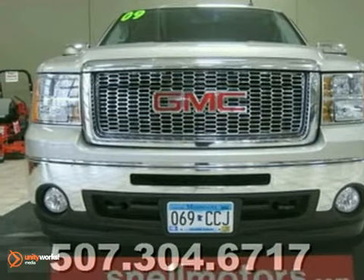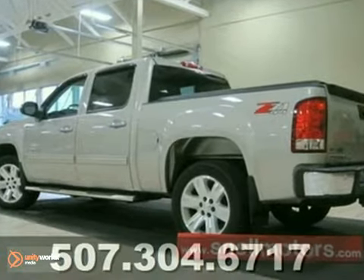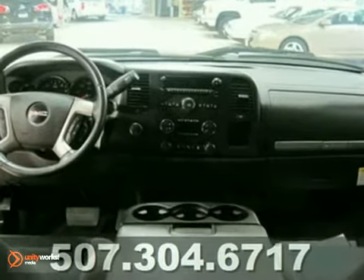It's a 2009 GMC Sierra 1500, and talk about extras. It's loaded with running boards, spray-in bed liner, and chrome grille. This is a great one-owner vehicle, and it was bought here new.